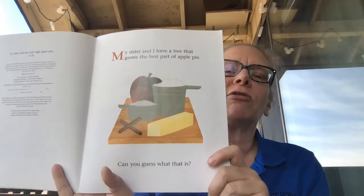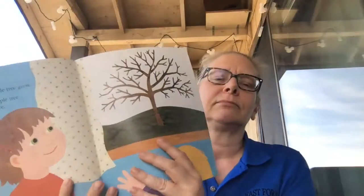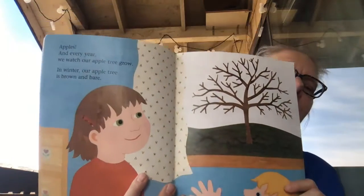My sister and I have a tree that grows the best part of apple pie. Can you guess what that is? Apples!